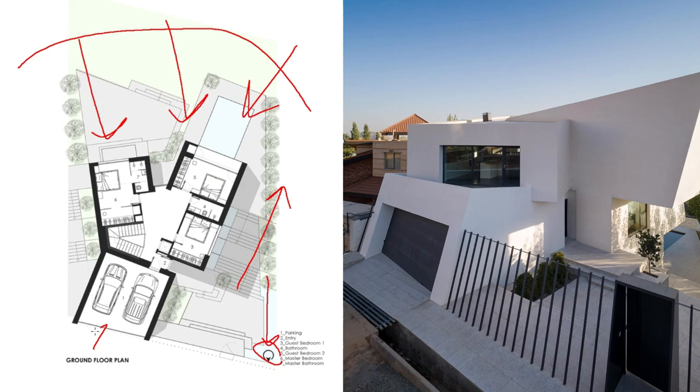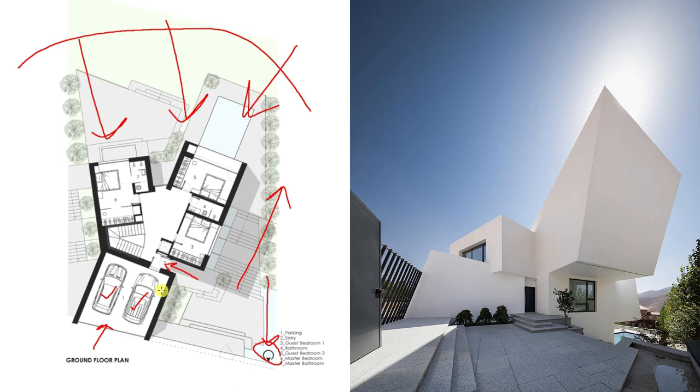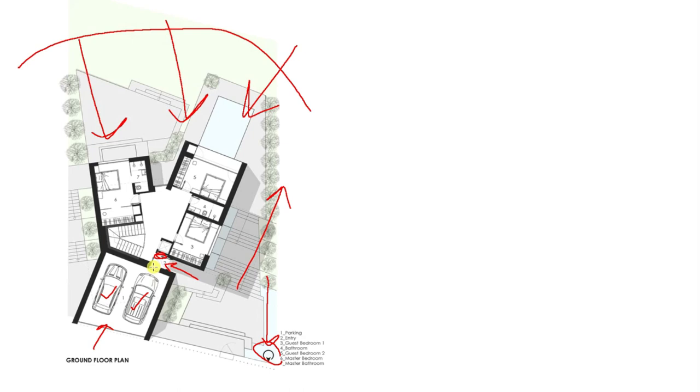There is a parking area on the ground floor which fits two cars. The entrance is over here, but it's slightly on the small side. The shoe rack is placed next to the entrance door, but in my view it's not a very good idea.